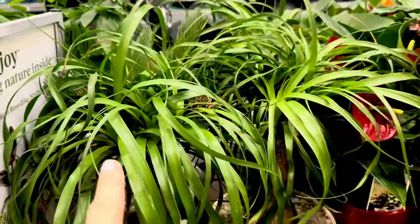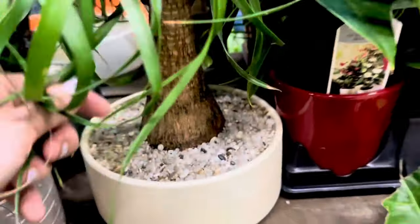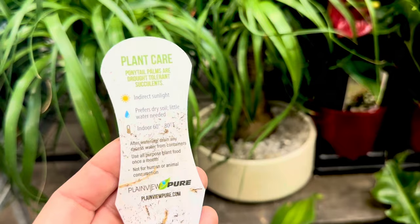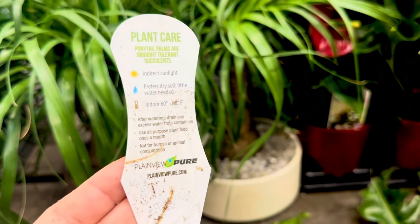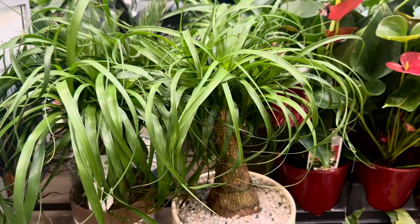Lots of beautiful ponytail palms and look at the beautiful modern containers you could choose from. You could choose this larger white ceramic — look at the thickness of the trunk and the nice bright green foliage. The tag says: ponytail palms are drought-tolerant succulents, indirect sunlight, prefers dry soil, little water needed, very warm temperatures between 60 to 80 degrees Fahrenheit. The ponytail palm in a large white-colored ceramic container is $39.98.